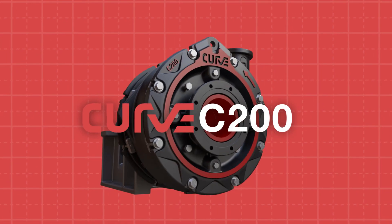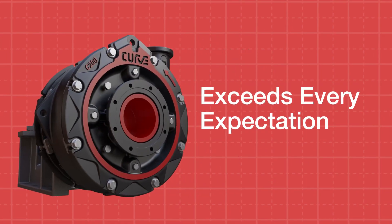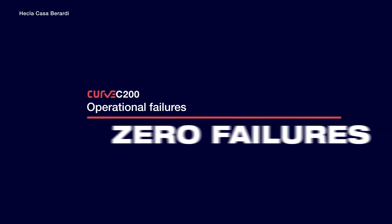In less than a week, the Curve C200 slurry pump was installed for its trial. The Curve C200 proved to be the most durable pump system the customer has ever operated in the SAG mill application.